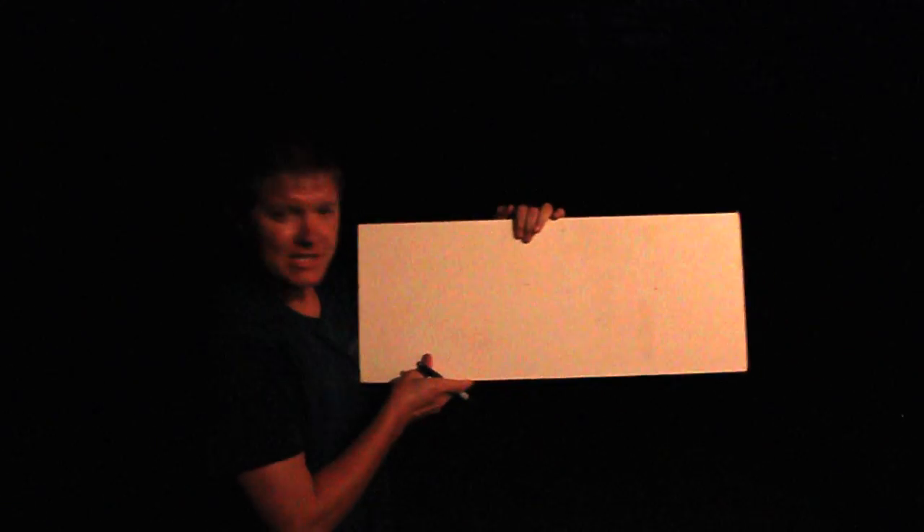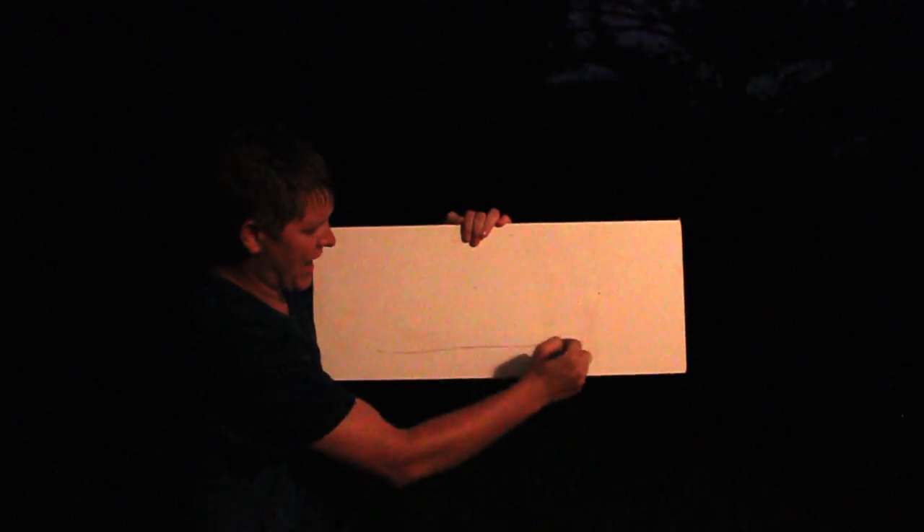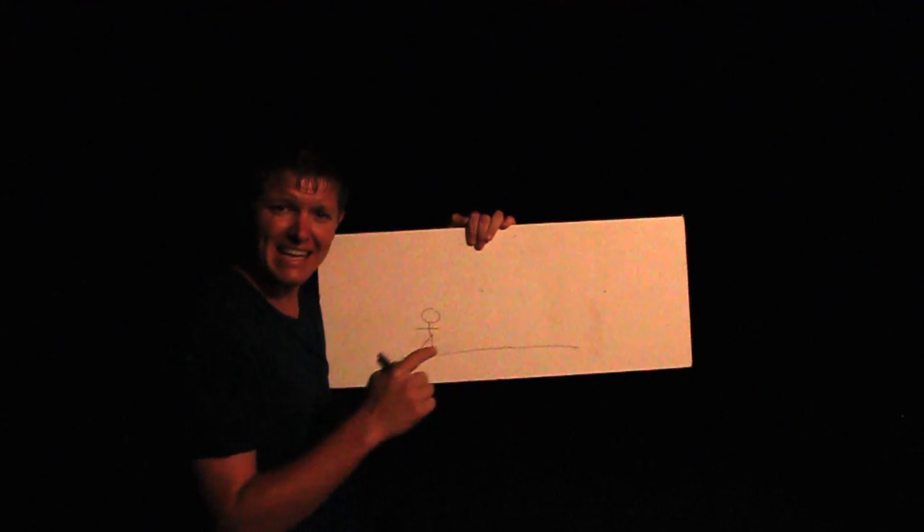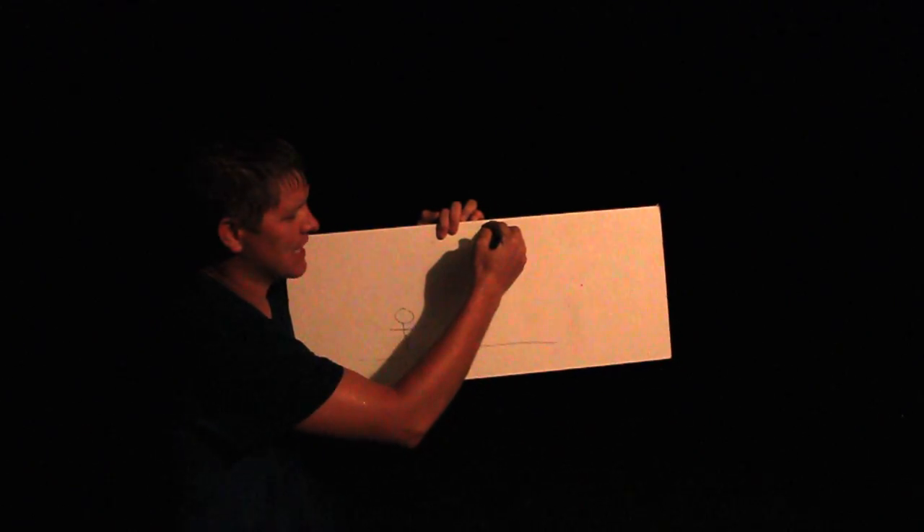Hey, it's me Destin. I'm going to explain why thunder sounds the way it does. We're in the middle of a thunderstorm here, obviously, so I'm going to try to make this quick. Basically, if you're standing on the ground and there's lightning that happens way up in the sky really far away from you...